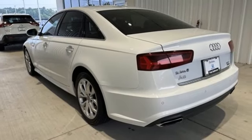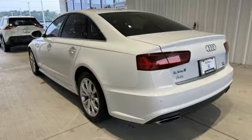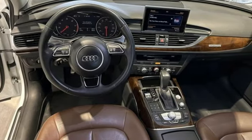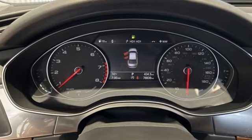Four zone climate control, gas pressurized shocks, auto dimming rear view mirror, and automatic transmission. Audi doesn't follow trends — it sets them.